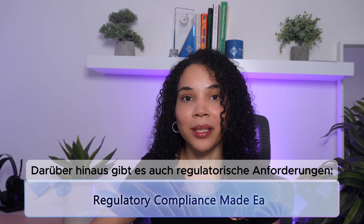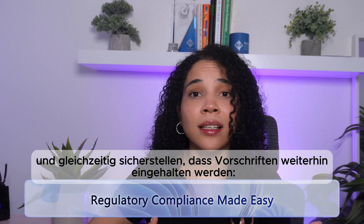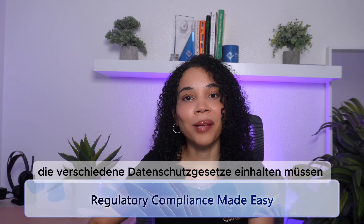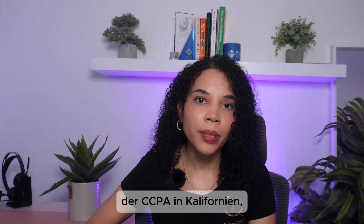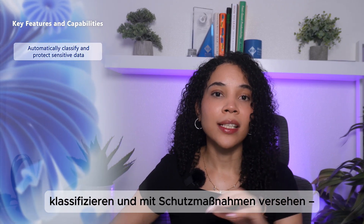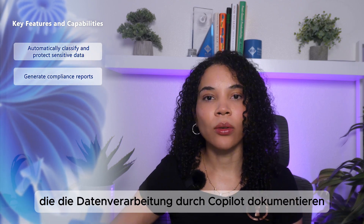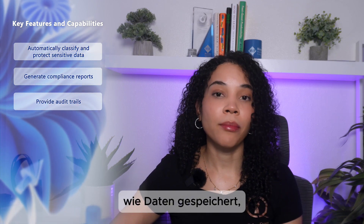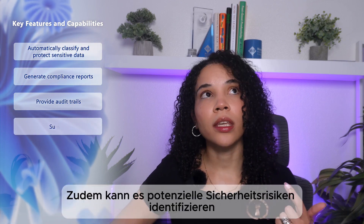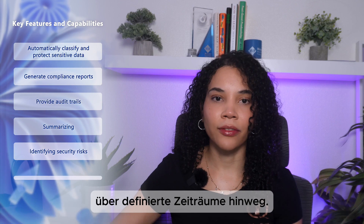We also need to understand compliance requirements — how we can use AI capabilities while ensuring regulatory compliance remains possible and easy. For businesses that must comply with data privacy laws like GDPR in Europe, CCPA in California, HIPAA for healthcare, and PCI DSS for financial services, Copilot can help. You can automatically classify and protect sensitive data using the Microsoft Purview integration, generate compliance reports on data handling practices, and provide audit trails on how Copilot has been used in your business. If your business is preparing for a GDPR compliance audit, Copilot can help you summarize how personal data is stored and processed, and help to identify existing security risks related to data handling.